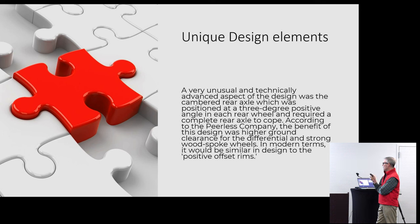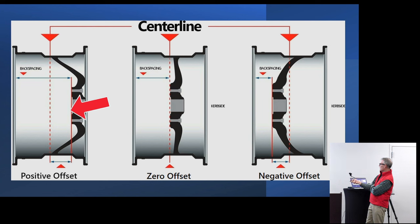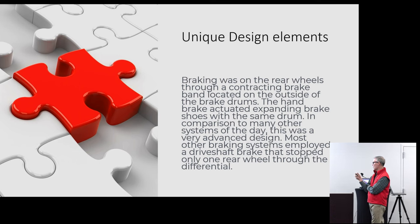The wheel design and the way it's mounted is what today we would call a positive offset rim — the wooden spokes are mounted out at the exterior part rather than set back, and that helps with steering, cornering, and ride. Although Doug would tell you from personal experience, it does not corner well even at 20 miles an hour — in his test ride in St. Louis he nearly went flying out of the back seat as they rounded a corner at about 20. The braking setup also seems unique: on the rear wheels through a contracting brake band located outside of the brake drums, the handbrake actually expands the brake shoes. In comparison this was very advanced — most other systems employed a driveshaft brake that stopped only one rear wheel through the differential.